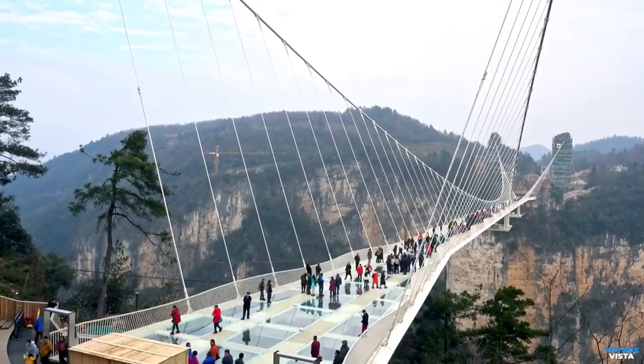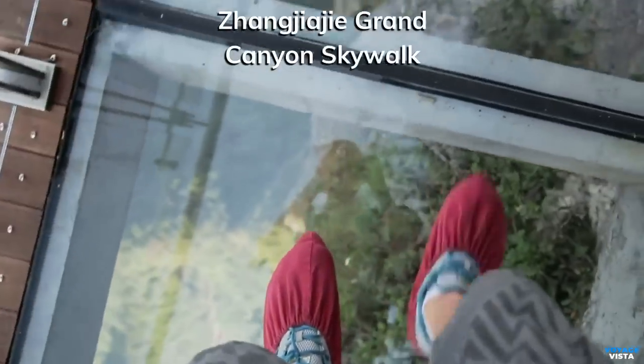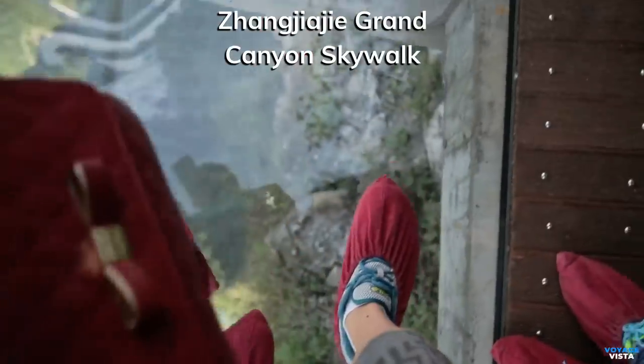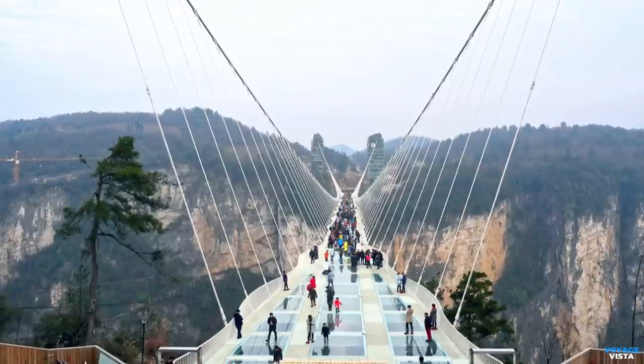Zhangjiajie is also known for its adrenaline-pumping attractions. The Glass Skywalk, also called the Zhangjiajie Grand Canyon Skywalk, is a transparent walkway that extends over the edge of a cliff, providing a thrilling experience and incredible views of the surrounding landscape.